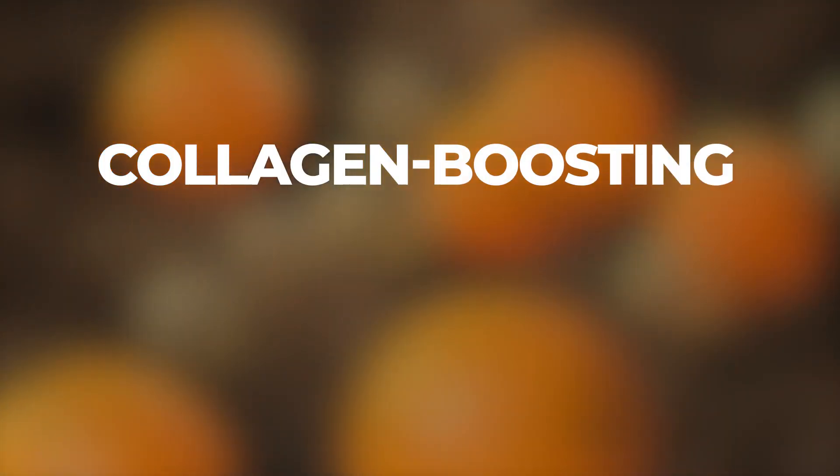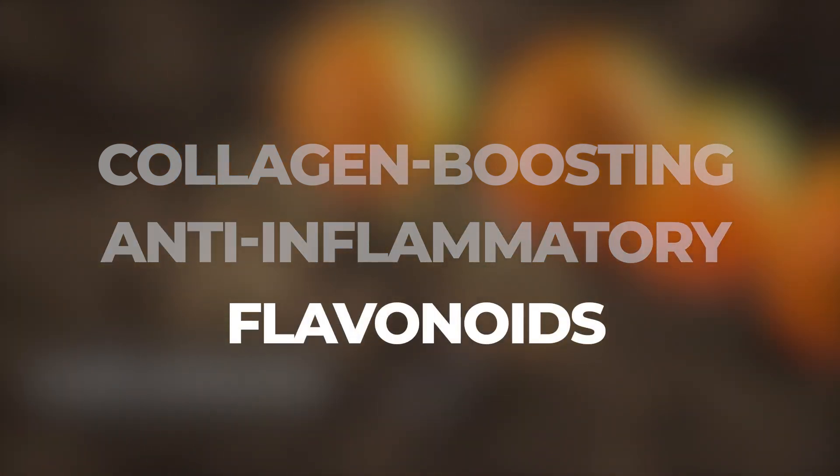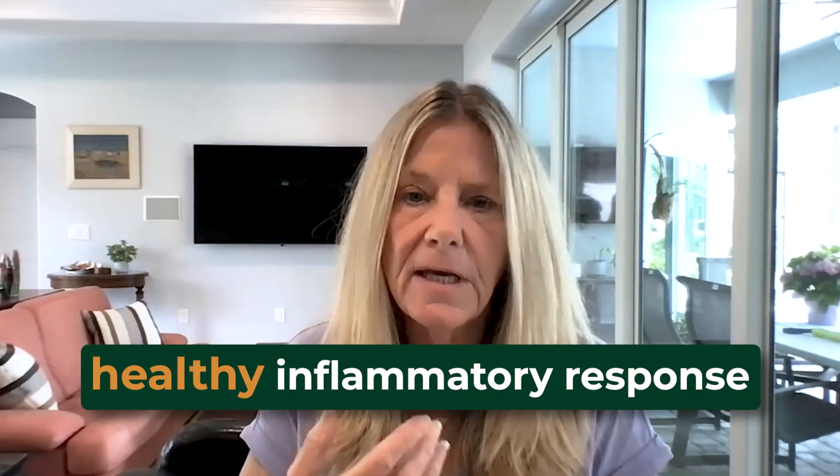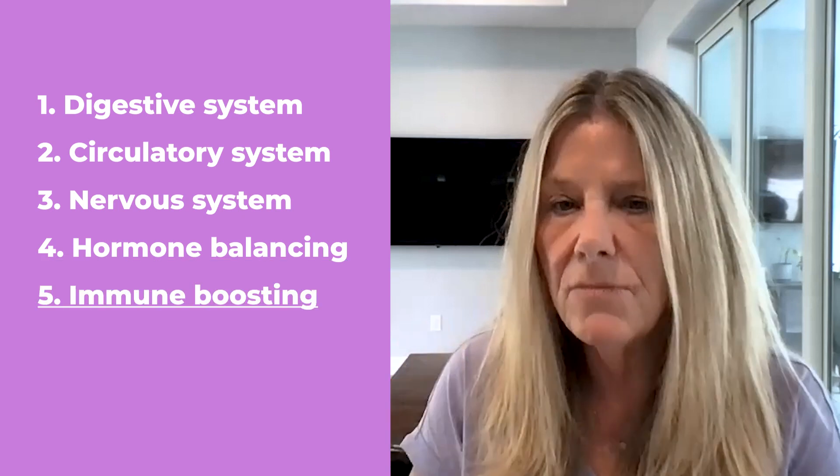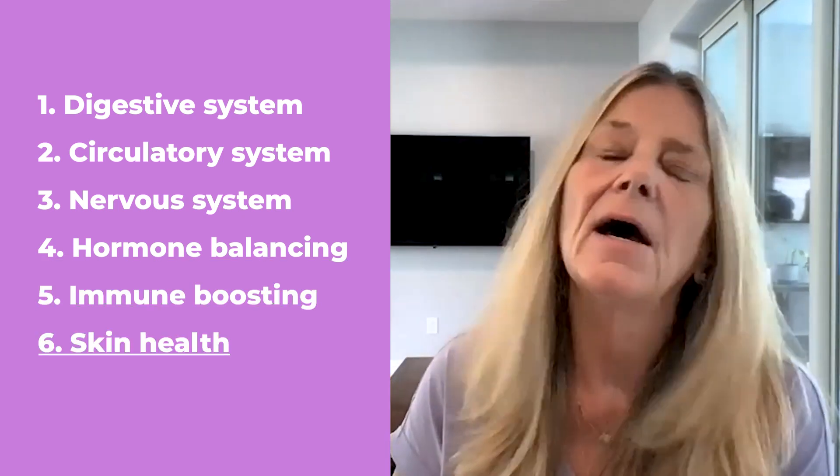Turmeric is a steroid oil. It's collagen boosting and anti-inflammatory. It contains flavonoids that are involved in our antioxidant defense and helps us with a healthy inflammatory response. Research is now showing — and more research is needed — that turmeric affects every biological system in your body. The bonus for dogs is it can actually be part of our arsenal to help protect against ticks. Use it for digestive, circulatory, nervous system, hormone balancing, immune boosting, skin health, and so much more.